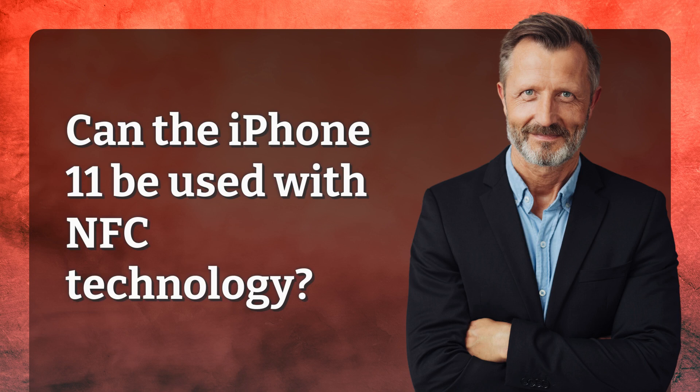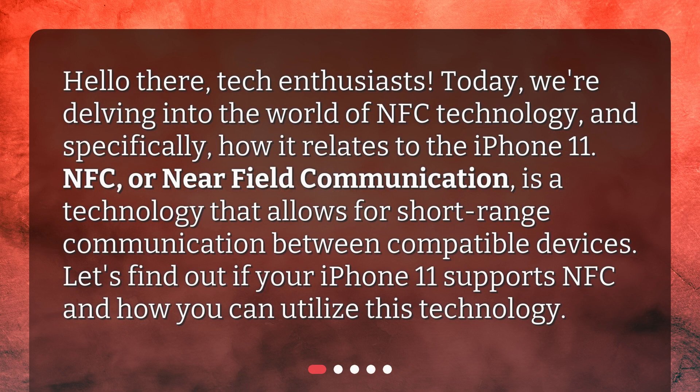Can the iPhone 11 be used with NFC technology? Hello there, tech enthusiasts. Today, we're delving into the world of NFC technology, and specifically how it relates to the iPhone 11. NFC, or Near Field Communication, is a technology that allows for short-range communication between compatible devices. Let's find out if your iPhone 11 supports NFC and how you can utilize this technology.